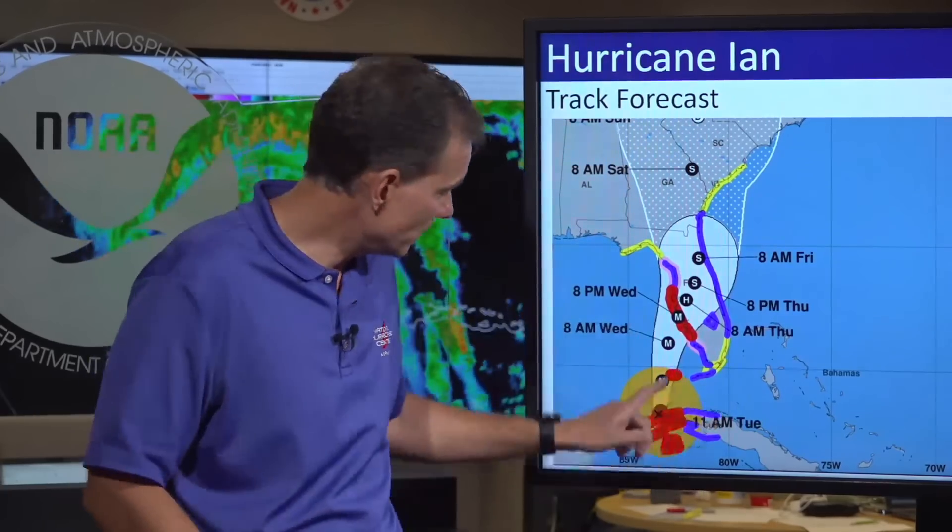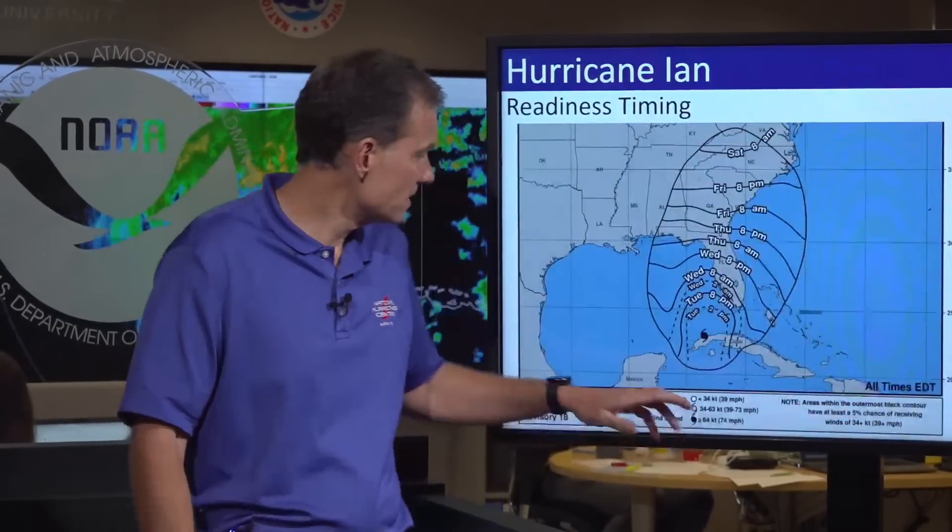Looking at the wind field: we talked all week that as it moved into the Gulf of Mexico it would get bigger, and you can see it playing out here. This orange area denotes the size of the wind field, and look how large it's starting to get as it pulls into the Gulf of Mexico. This is unfortunately bad news because bigger storms produce more storm surge.